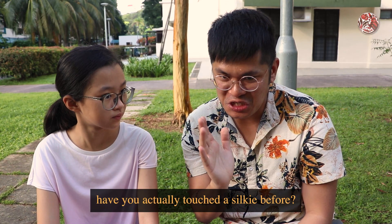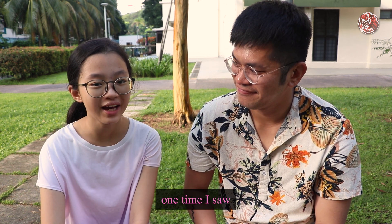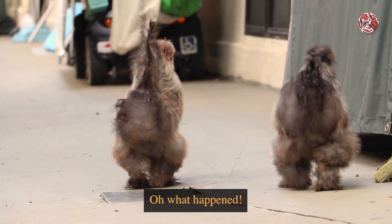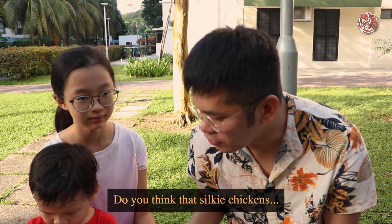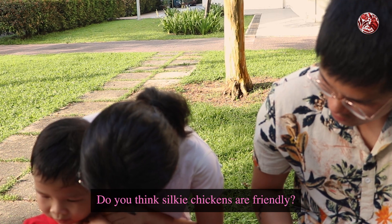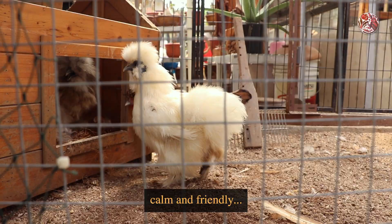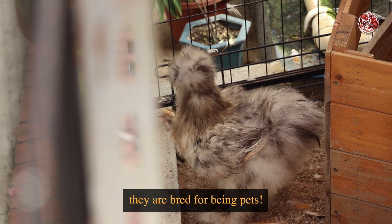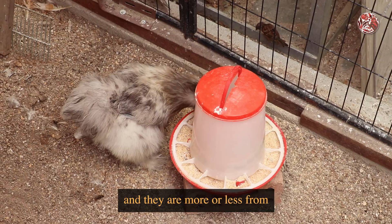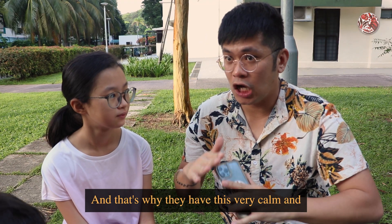Back to the silkies — Joanna, have you actually touched a silky before? No. Do you think that they are friendly? At first I thought they were kind of friendly, but one time I saw that they were running around, crying loudly, and my thoughts changed. So you felt scared? Yeah. But they're actually perfectly friendly. They are bred to be docile — very calm and friendly — and they are perfectly safe for children to be around. That's why you see a lot of them in HDB blocks. They are specifically bred for being pets. The origins of silkies are pretty shrouded in mystery; they are more or less from China and most likely bred from the beginning to be kept as pets. That's why they have this very calm and docile nature.